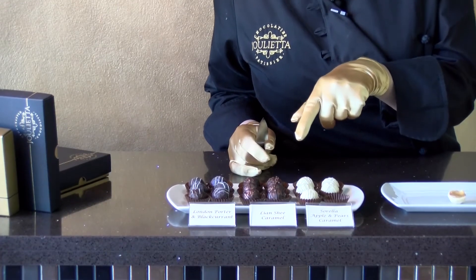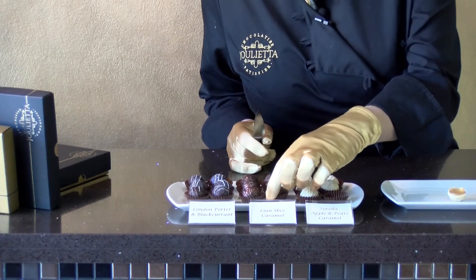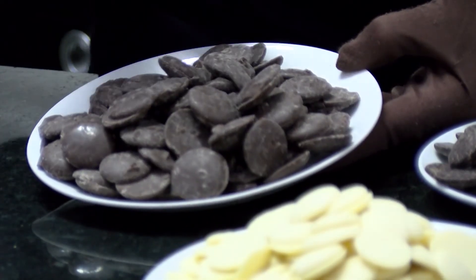We now have our Lianxi caramel. We've blended both a dark and a milk chocolate because we didn't want to overpower the flavour.